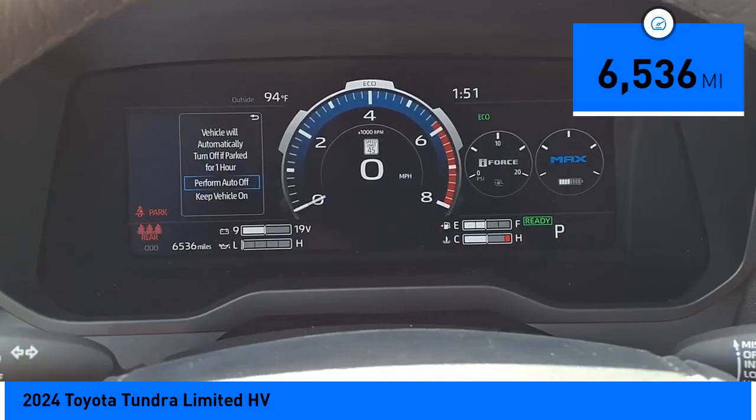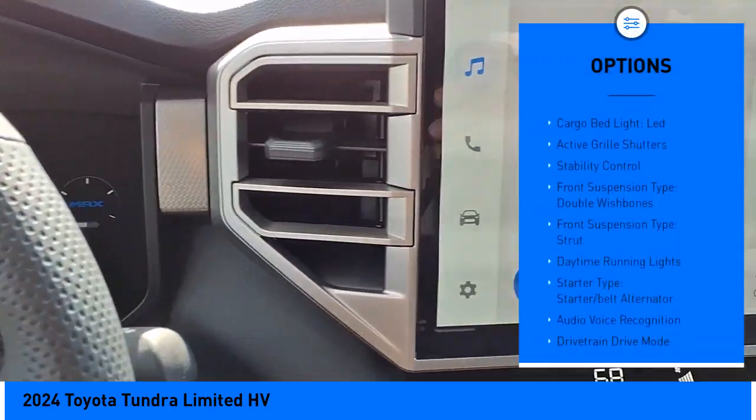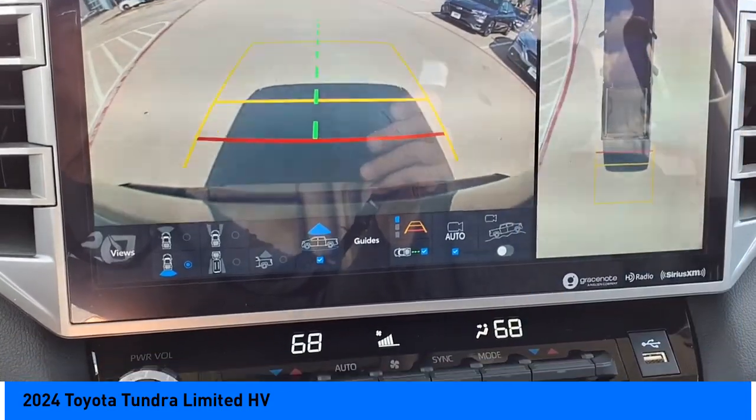Here are some of this vehicle's great options: power windows with safety reverse, rear step bumper, emergency braking preparation, cargo bed light, LED, active grille shutters, and stability control.